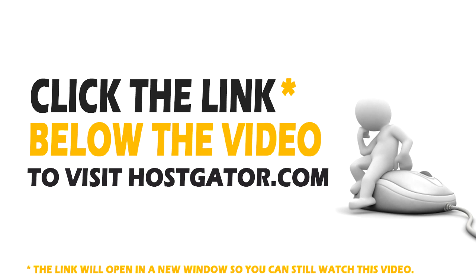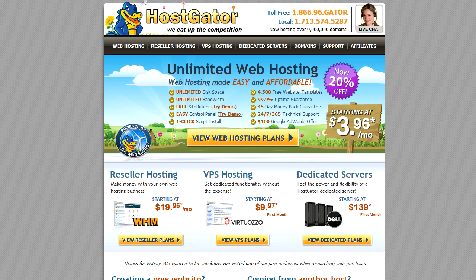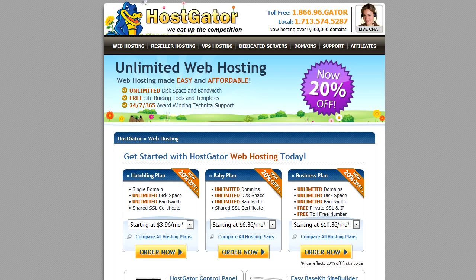Once you get there, you should see something like this. Click on the button that says View Web Hosting Plans. Next, you're going to see a bunch of different web hosting plans that HostGator offers. You can choose any plan that you like. Personally, I recommend that most people go with the Baby plan because that's going to allow you to add unlimited domains to your account. But if you are only ever going to want a single domain, then you can go ahead with the cheaper Hatchling plan.